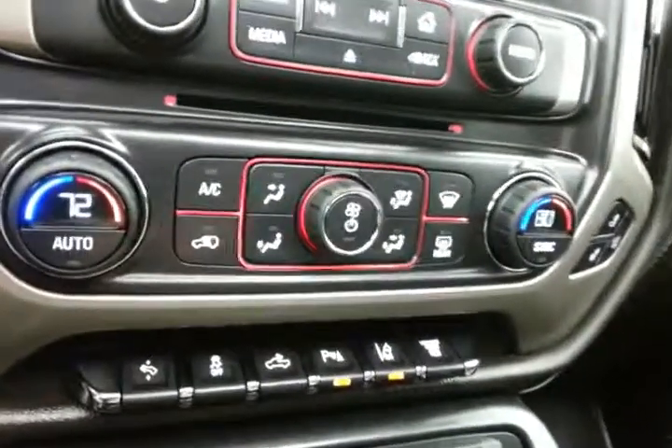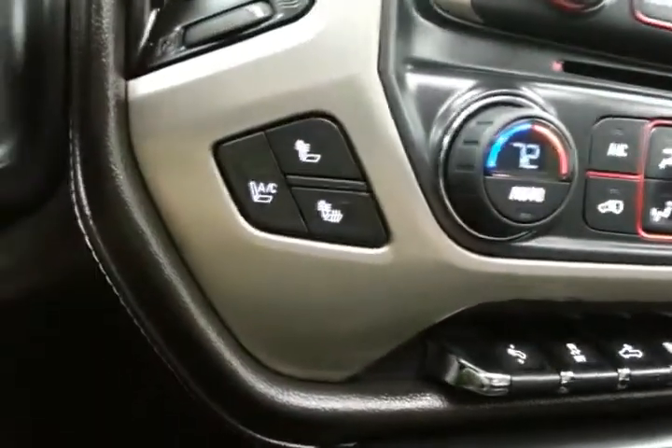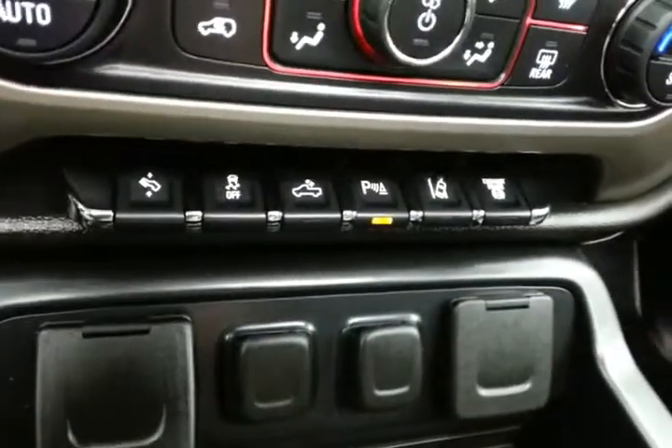Hard keys below for radio and climate. Dual zone temperature control to make sure everyone's comfortable. Heated as well as ventilated front seats. Power adjustable pedals.